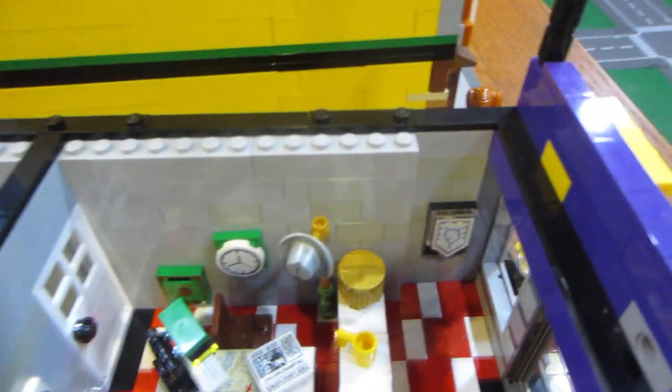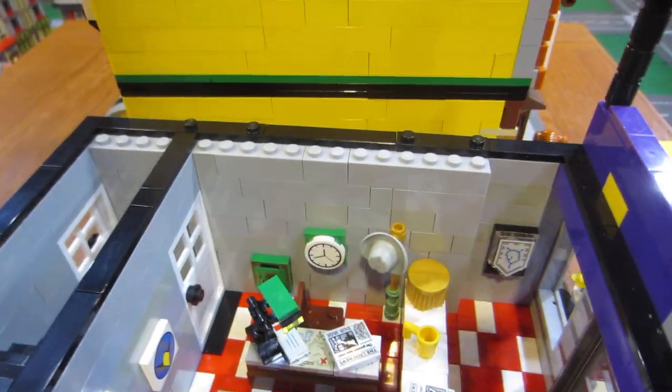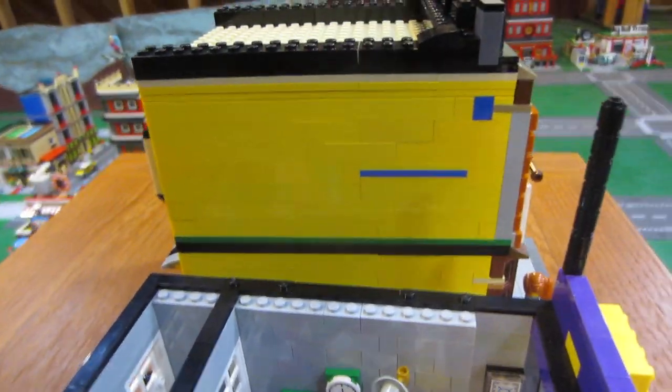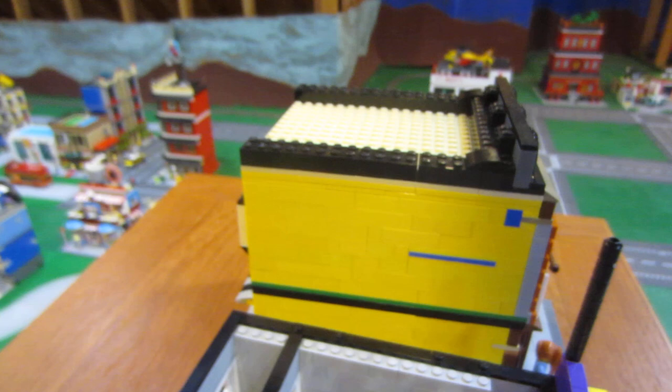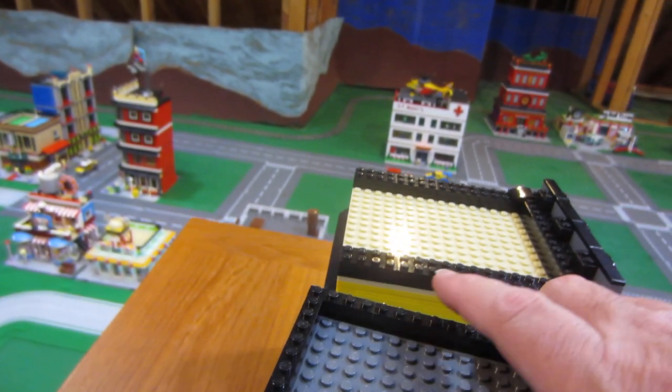And there's a little symbol on the door there. So we will put this back on and then move up to the second floor.